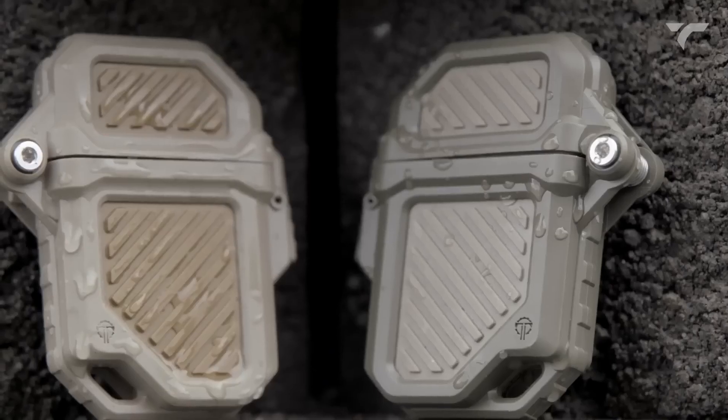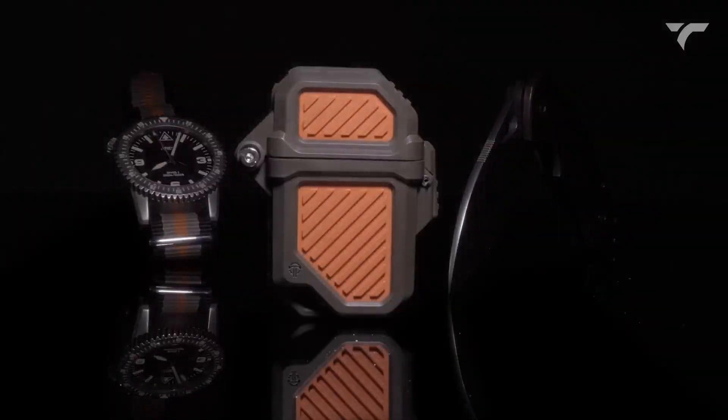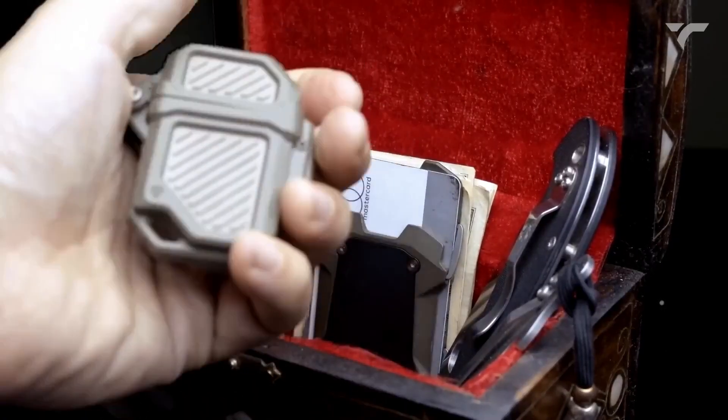It features a full gasket seal keeping fuel in and water, dust, or dirt out. Plus, it comes with a hidden Tinder quick-fire starter. Get ready for your next adventure with the Pyro Vault 2.0. It costs you $34.